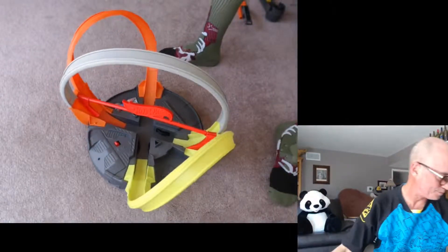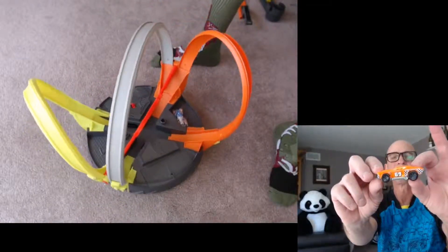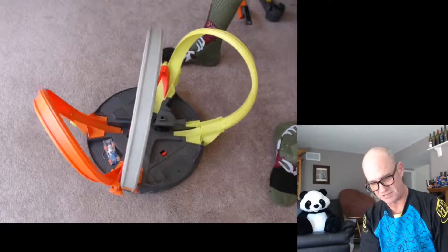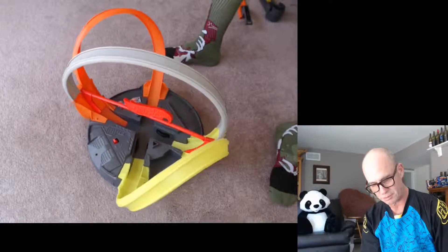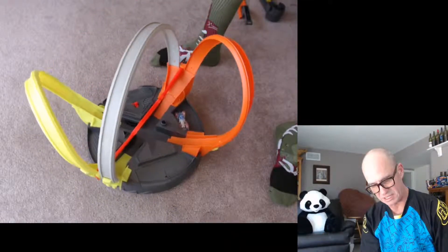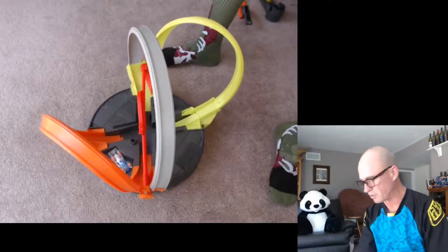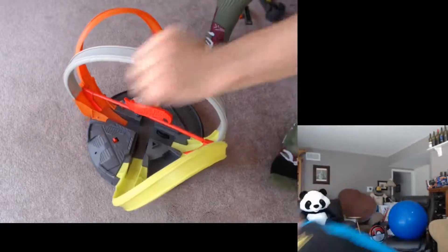That's enough of that one. Here comes the '69 — '69 Chevelle — oh, that's also his number. Mattel but not Hot Wheels; this is from somewhere else. Let's see how he boosts. Not so great.